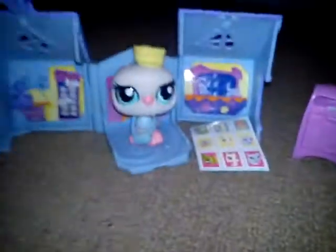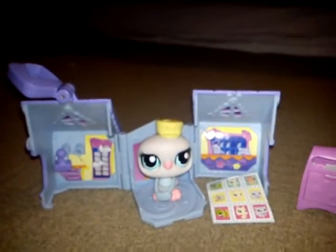Hey LPS Lovers. Today we're reviewing the LPS Pet Express. It's really cool and you can take it around wherever you want. I already opened it so you can't see the box, but you can't see the box because I kept it.